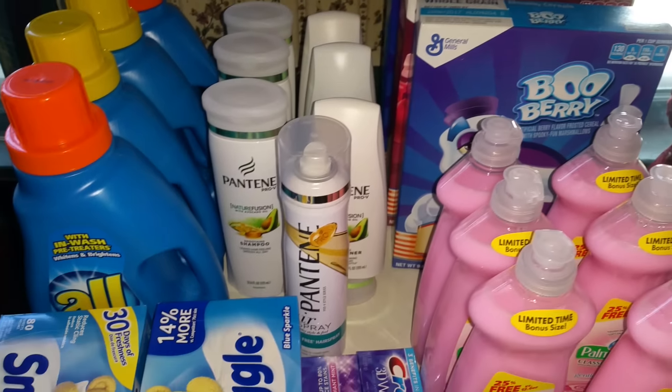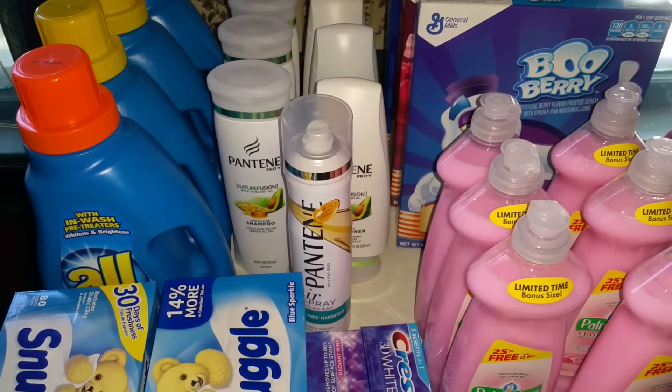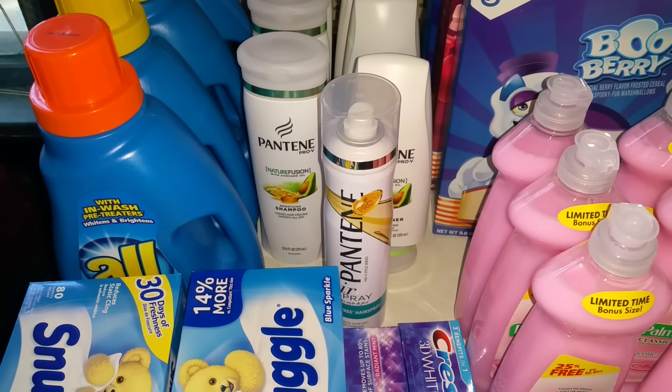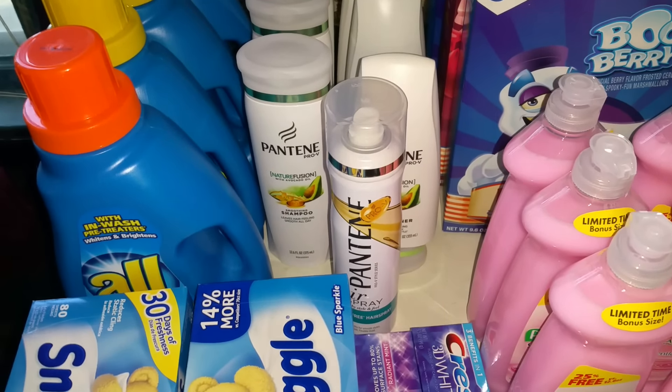I'm probably going to go to Target later. Anyway, this is my haul for right now — CVS and Dollar Tree. Hope you guys had a very great holiday season and I'll see you soon. Thanks, bye!